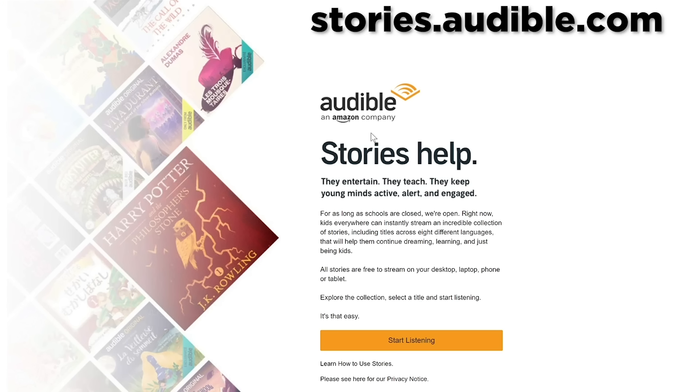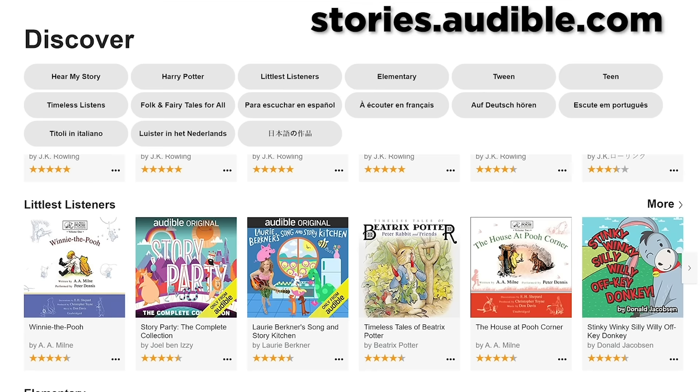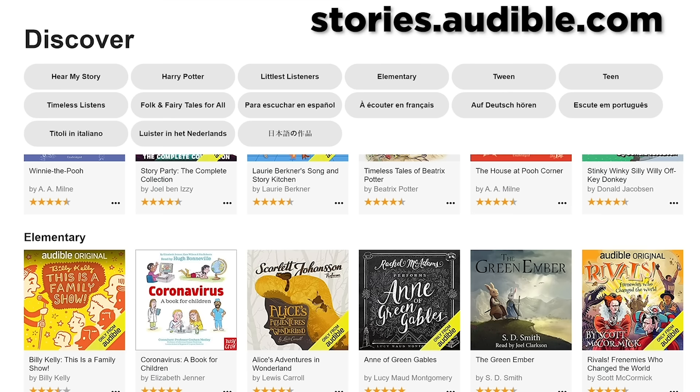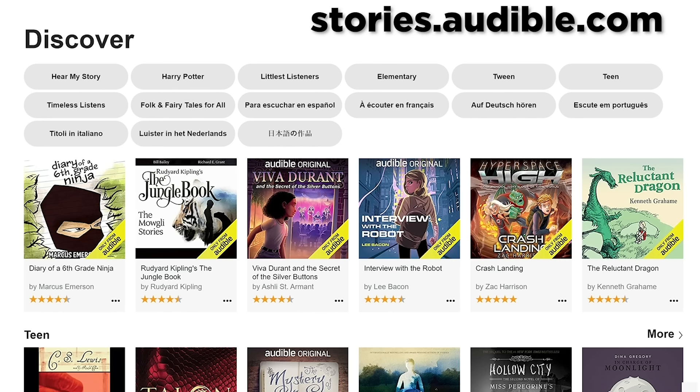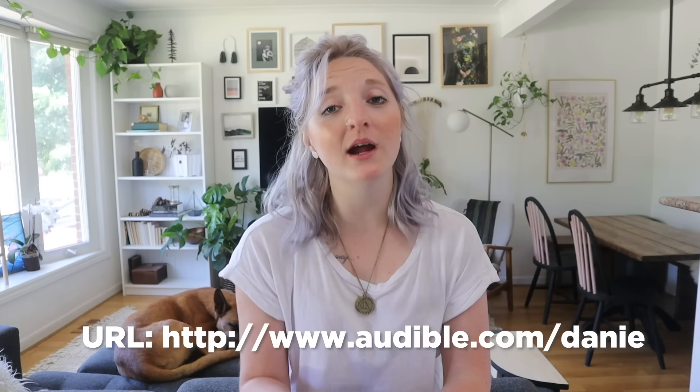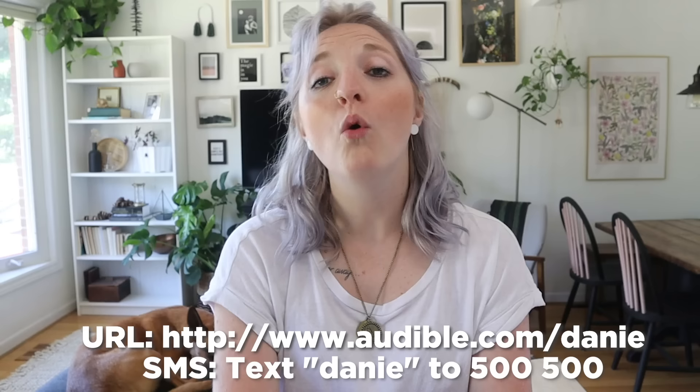Each month, Audible members receive one free audiobook and access to monthly selections of Audible originals. Audible also launched a special website where anyone can stream hundreds of titles completely free — no strings attached — for as long as the quarantine lasts. This is great for parents looking for screen-free experiences. Visit audible.com/danny, or text Danny to 500-500, or check out stories.audible.com for their free listen titles.